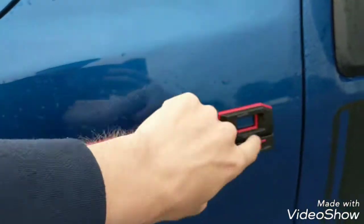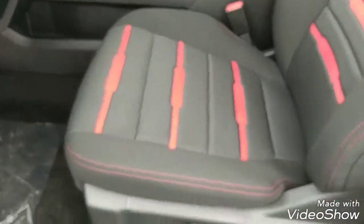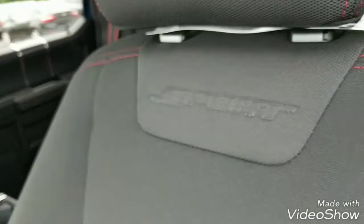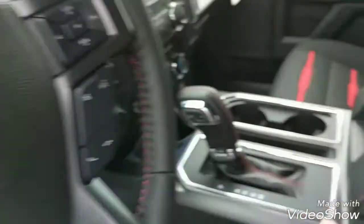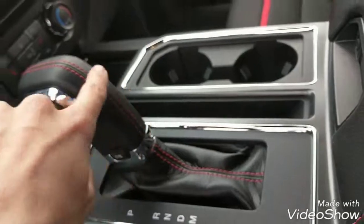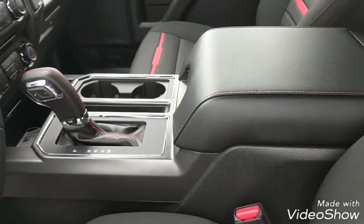On the badging on the side you have a black badge with red inserts around the edges. Come here to the interior because this is really cool — you have red stitching and the Alcantara suede welted inserts, along with the sport badging. You also have red stitching in the steering wheel and red stitching up here on the console, giving it that unique sport interior look.